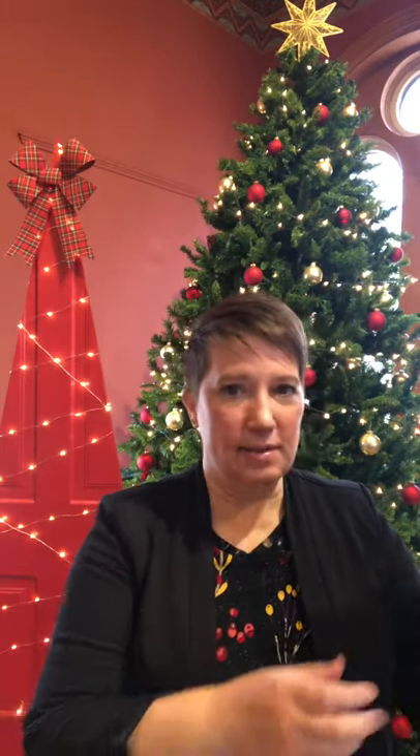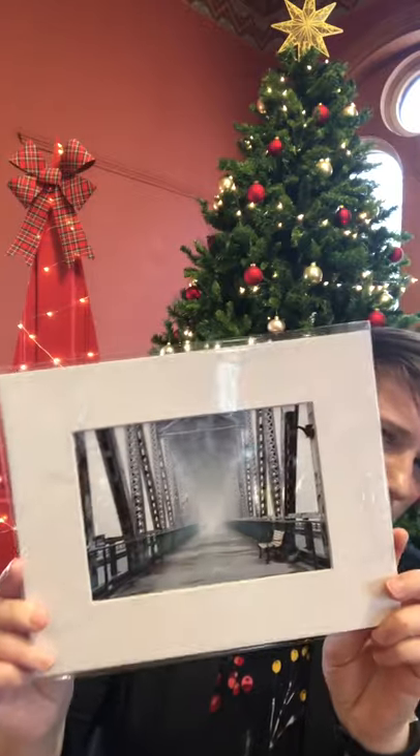She also has some great prints — here's a great picture of the bridge. She has calendars, magnets, and books. Check out Sharon Collar's items under SK, Sharon Collar.